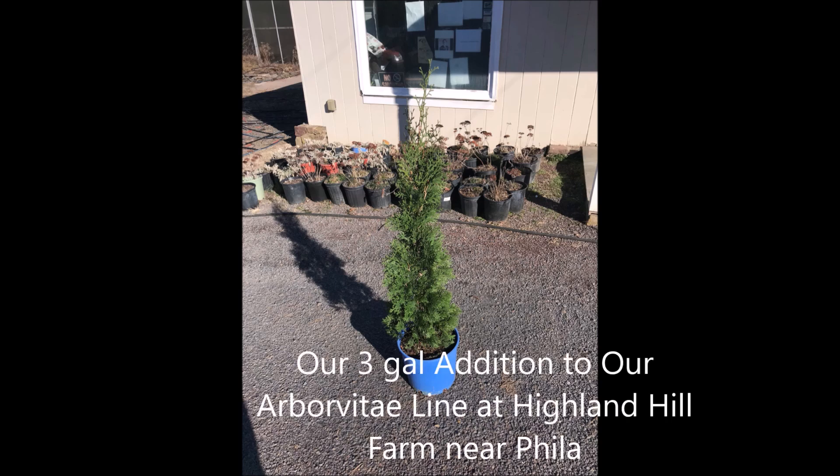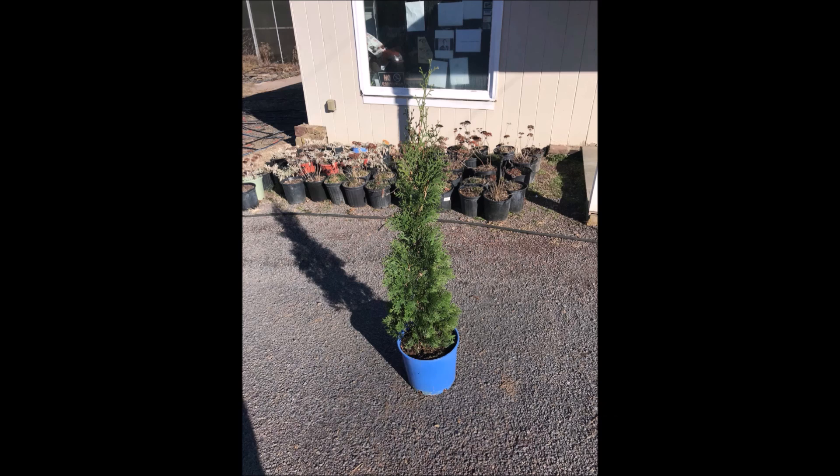You can call us for this Arborvitae — it's called the Full Speed A-Hedge Thin Man Arborvitae. Call us now at 215-651-8329.